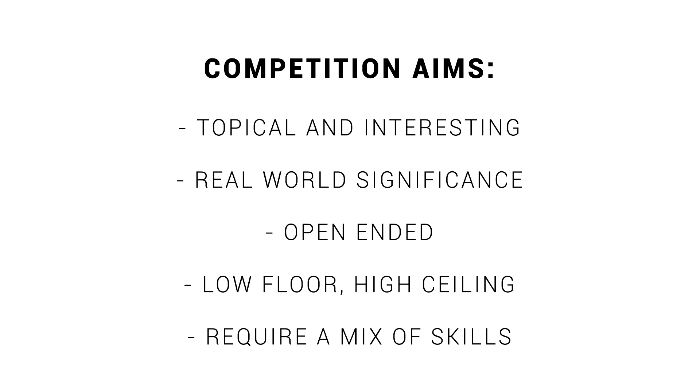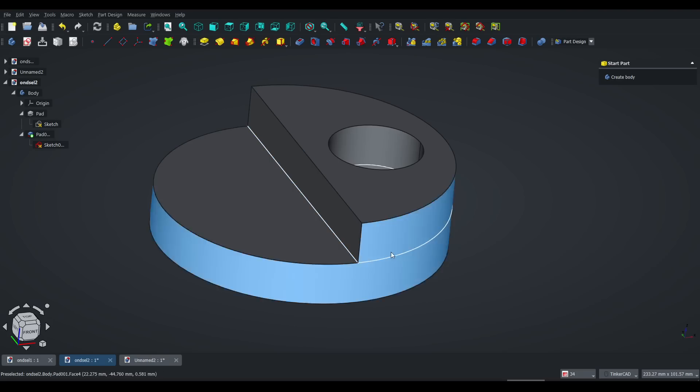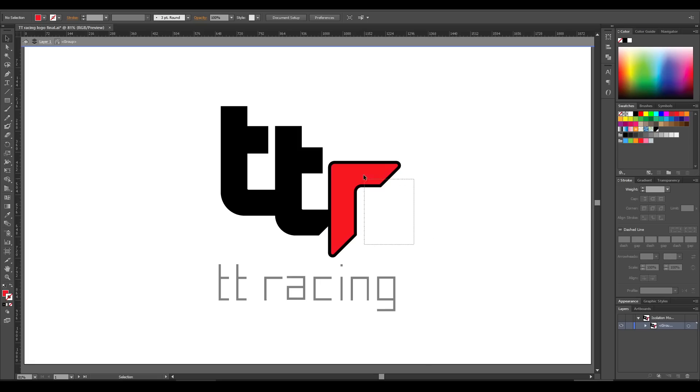Finally, I want them to use a mix of skills. So not only do they need to generate the design concept, I also want them to consider branding, graphic design, clear communication, and even some video production.